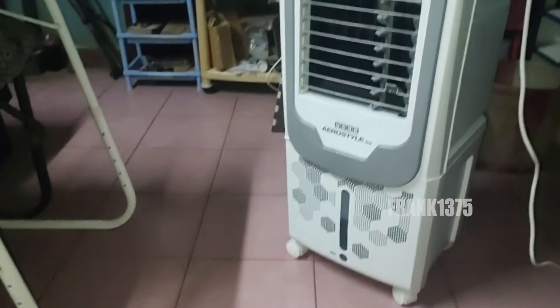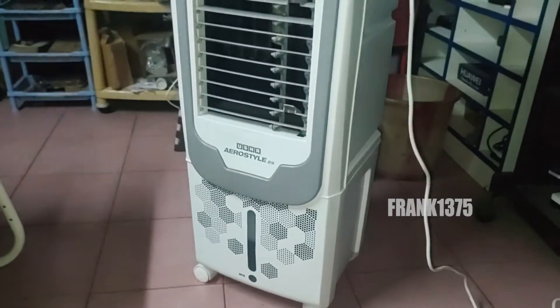The personal air cooler is what we commonly see in all homes. The tower air cooler is very slim and it will save your floor space.